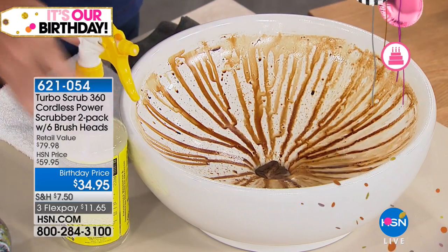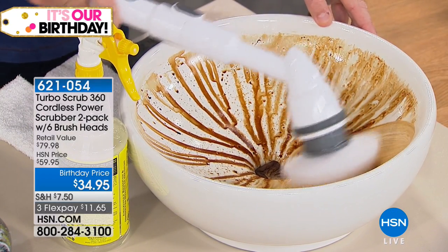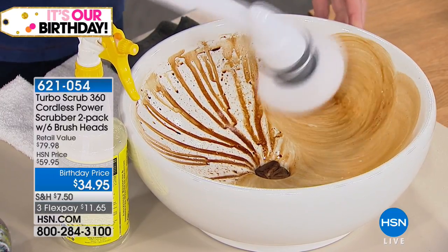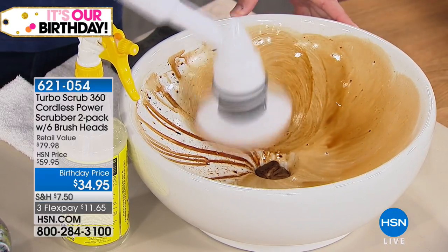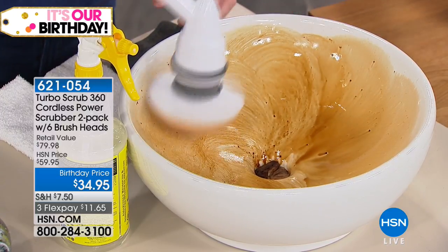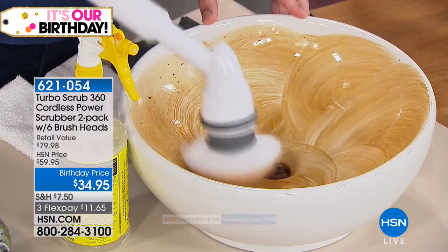I'm going to pour some Whip It in right here — look at the power of the Whip It already. Take your Turbo Scrub — remember, this will do the scrubbing for you. Look at that! I love the smell — it's a plant-based cleaner. That's coming up next, and hi to Norma out there.